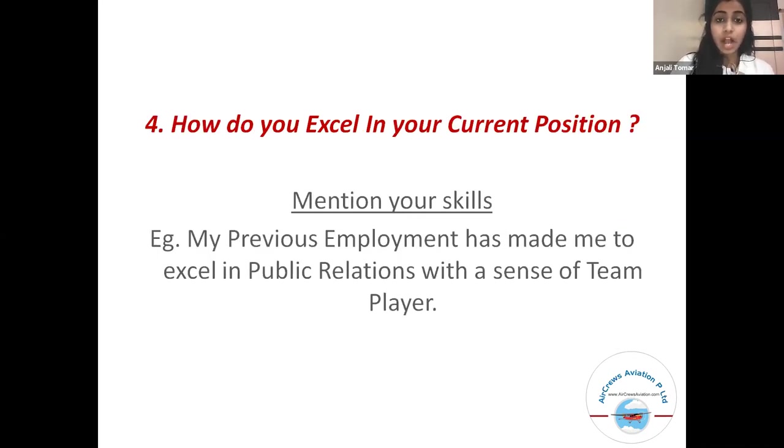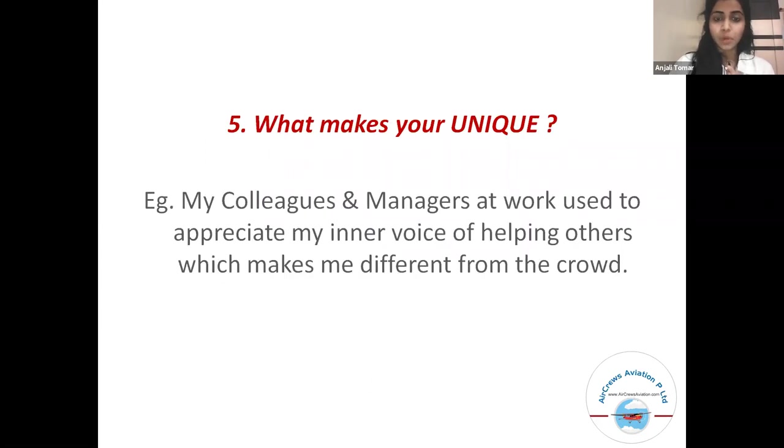Fourth, how do you excel in your current position? For this, mention your skills. For example, my previous employment has made me excel in public relations with a sense of team player. Fifth, what makes you unique? For example, my colleagues and managers at work used to appreciate my inner voice of helping others, which makes me different from the crowd.